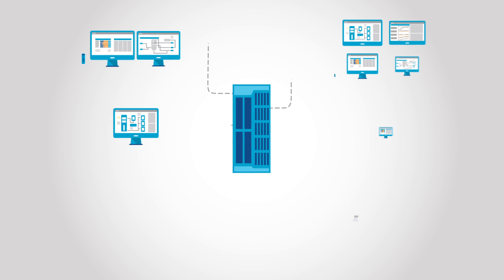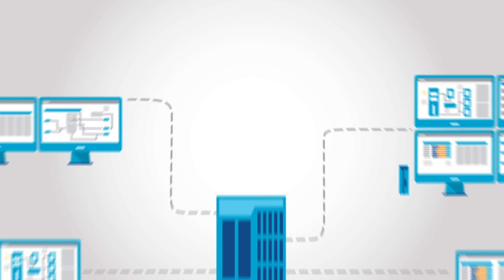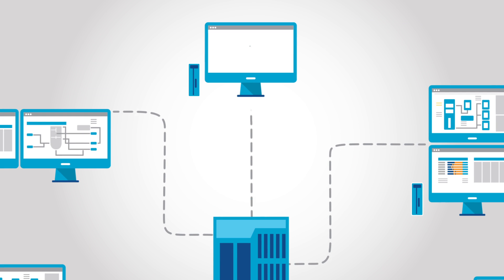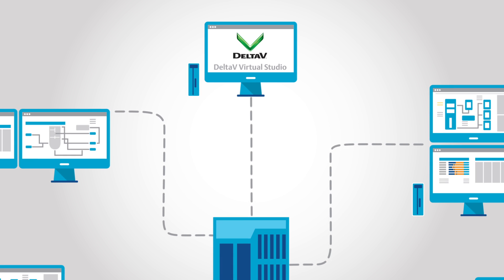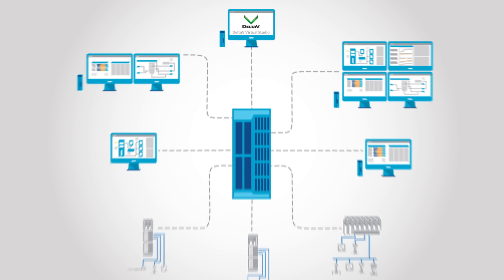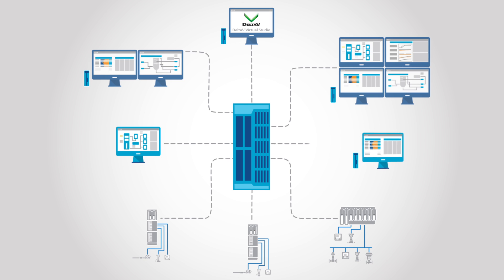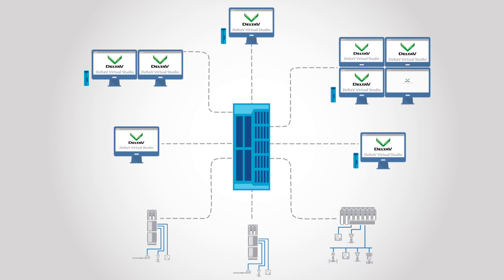It reduces the complexity while delivering all the benefits of virtualization technology. Pre-configured virtual machine templates and virtual networks simplify system setup and reduce the risk of configuration errors. Maintaining workstations has never been easier because you can make hardware and software upgrades completely independent of each other.